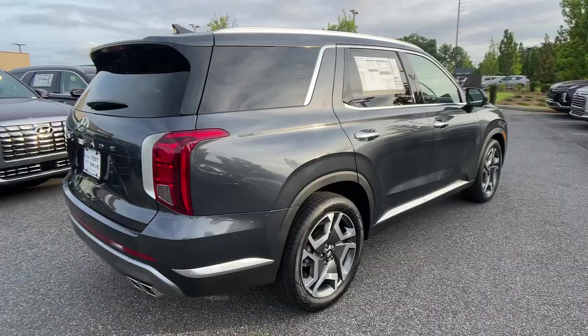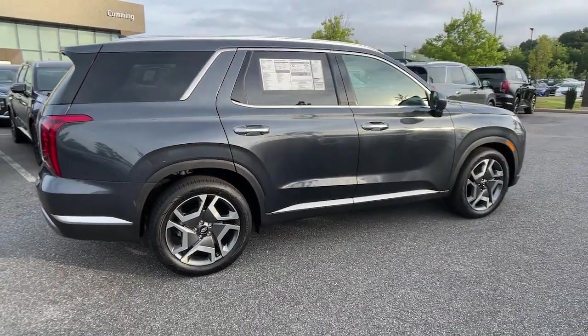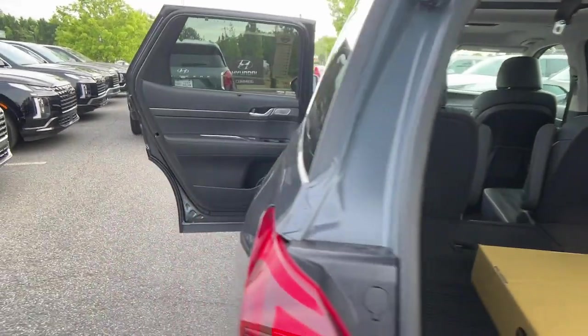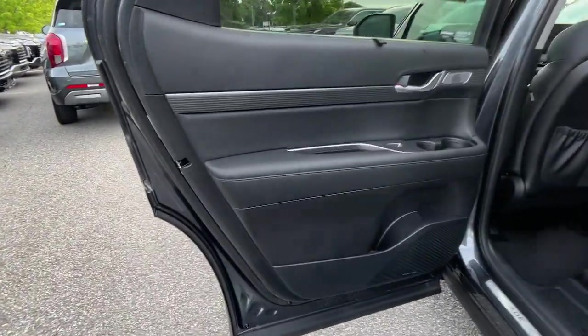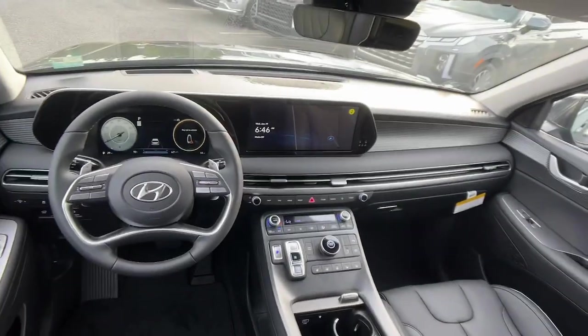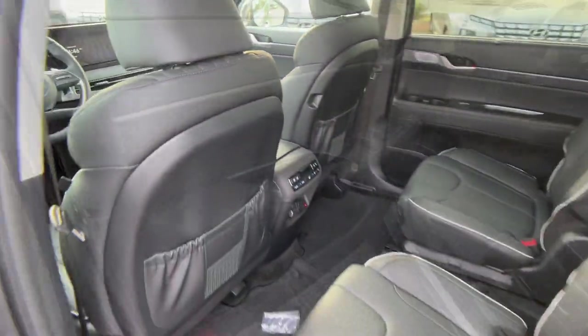The following are some of this vehicle's highlighted options: heated steering wheel, Apple CarPlay and/or Android Auto, head-up display, moonroof, keyless entry, navigation system, cooled front seat, satellite radio, heated mirrors, power liftgate.